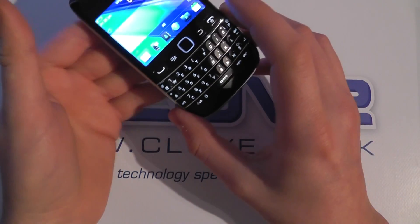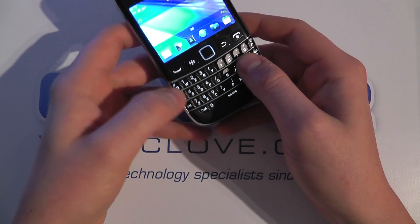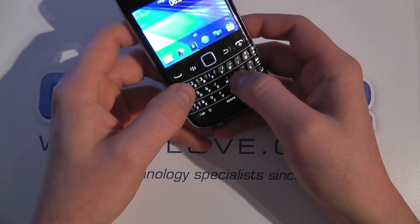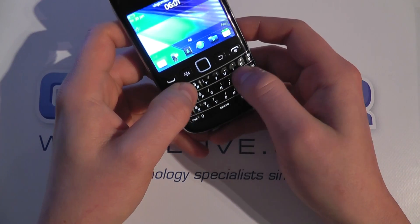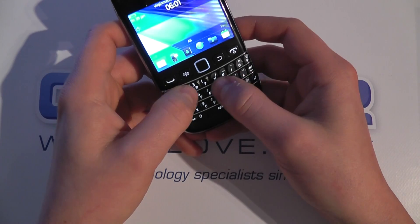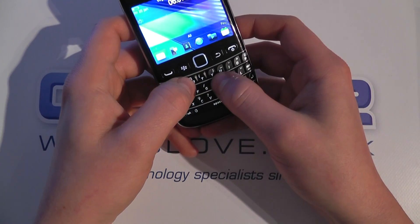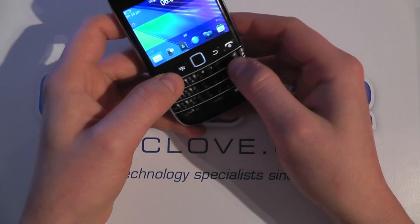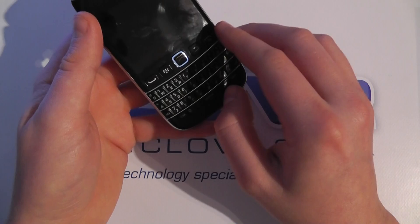It feels nice to the touch and we've got this four row quality keyboard here as well which gives you a very soft typing experience. It doesn't feel hard and it's probably one of the best keyboards to date. I don't know if there's technically any differences between this and the 9700, but it feels better in my opinion.